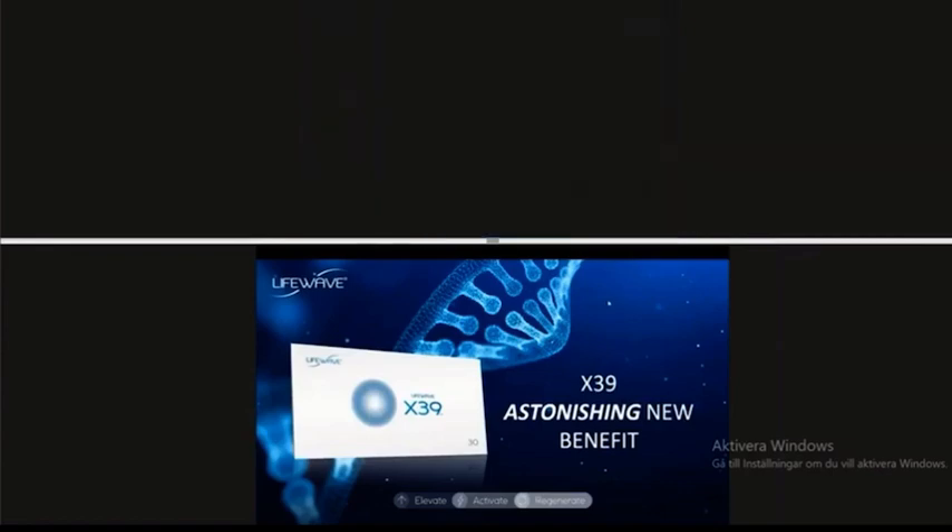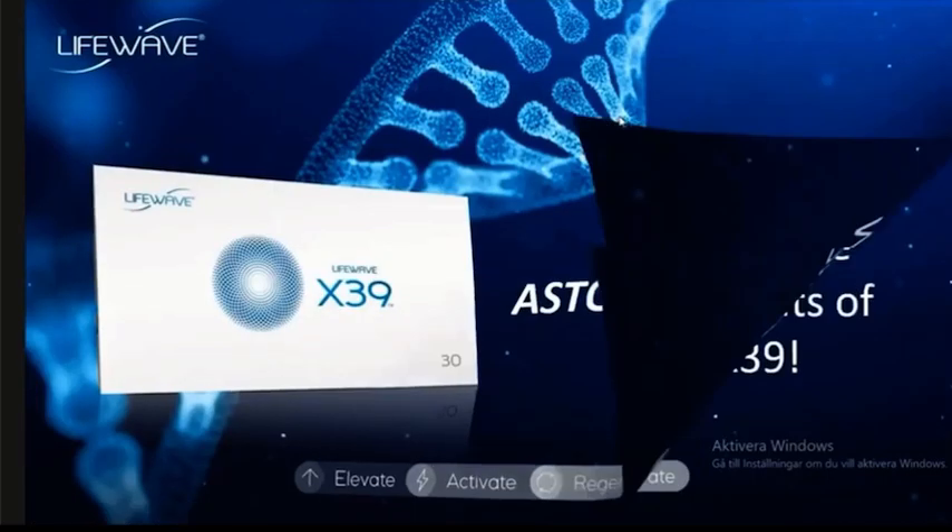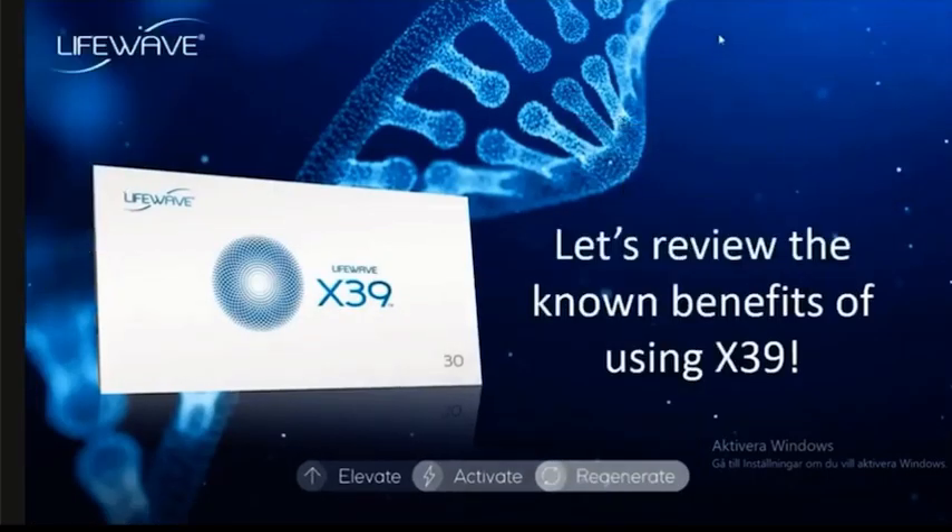Finally, here it is — the astonishing new benefit of X39. Let's frame this in the proper way. We are going to do a very, very brief review on the known benefits of X39 so you can understand where we're coming from on this astonishing new benefit.